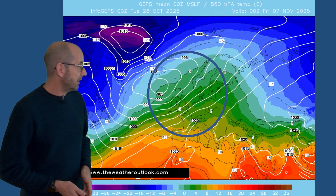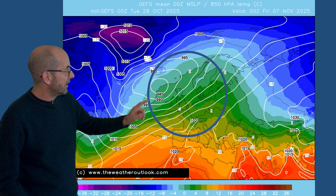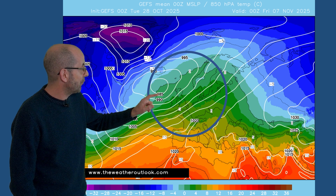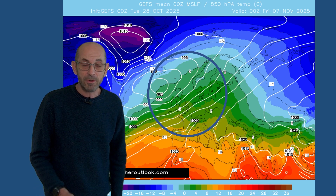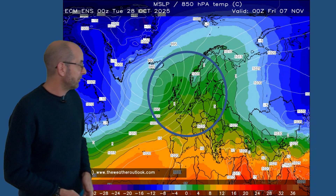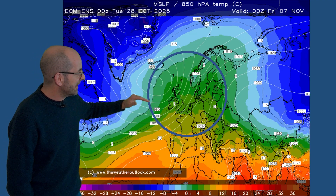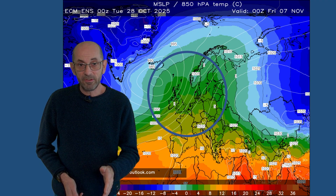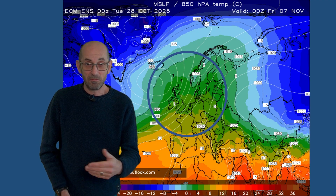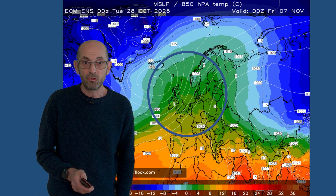Here's the GEFS mean surface level pressure plot for Friday the 7th of November — really textbook stuff: low pressure to the northwest, high pressure to the south, a flat southwesterly to westerly flow moving across the United Kingdom. Changeable and relatively mild. The ECM also has low pressure centre to the northwest, maybe a little bit more amplification, but all in all broadly speaking very similar — changeable or unsettled, relatively mild, with outbreaks of rain moving in from the west or the south west at times and the potential for strong winds.